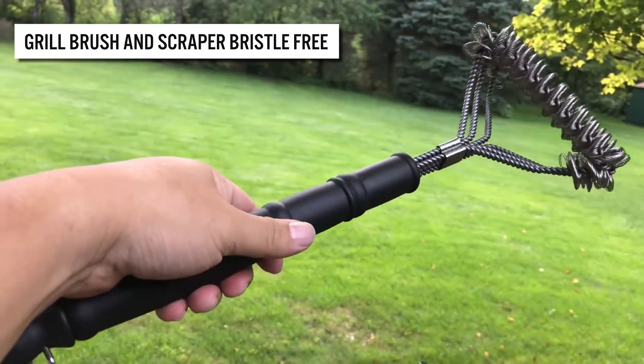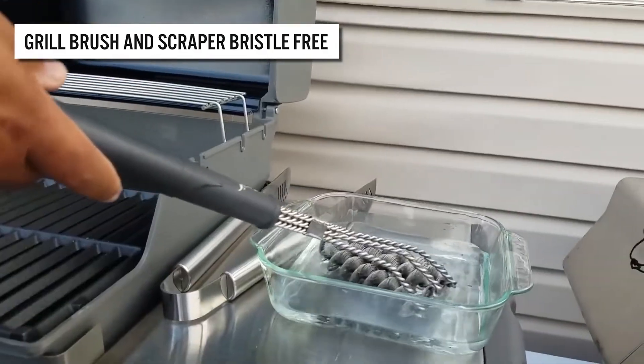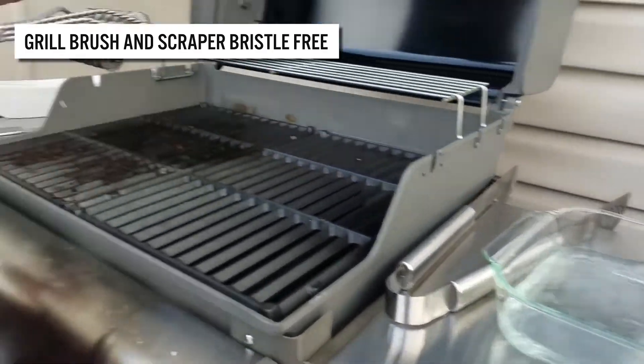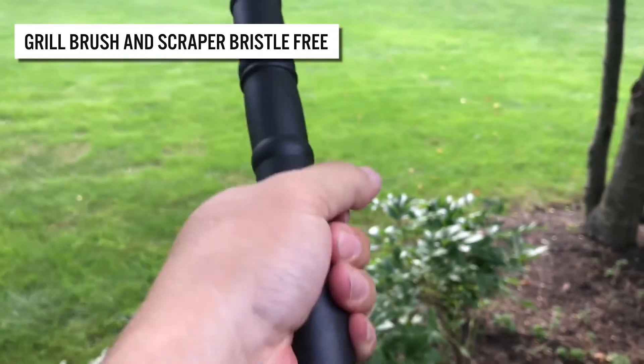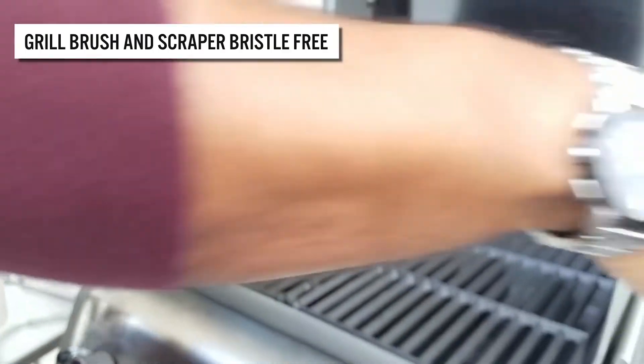Next, we present this stainless steel brush that can withstand extreme heat temperatures. Its head features bristle-free flexible stainless scrubbers that effectively clean between grates. It also has a black handle strategically positioned multiple inches above the brush head, showing you where to grip to keep your hands away from the heat.